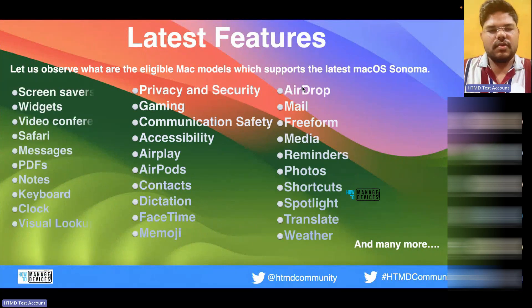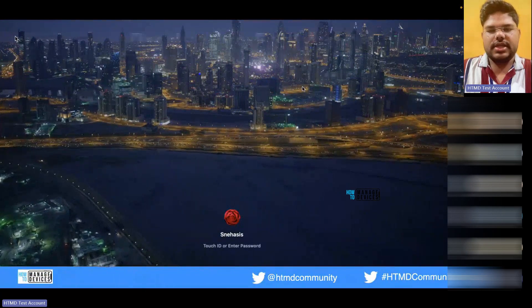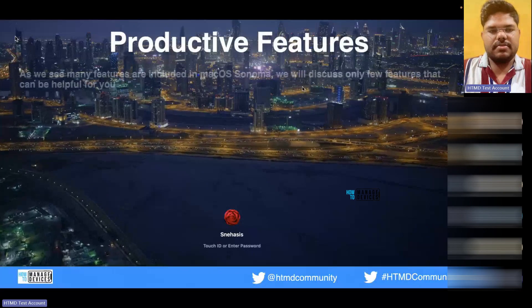There are multiple features. If I talk about each feature one by one, it will take a lot of time because there are multiple bug fixes and enhancements with small additional features added to existing ones. We'll try to cover screen saver, video conferencing, Safari, PDF editing in Notes, FaceTime, AirDrop, and so on. Let's focus on the features I can show in today's demo session and how they can be helpful.